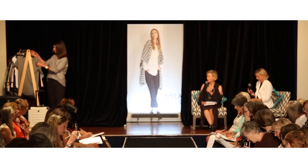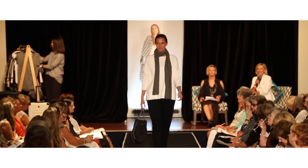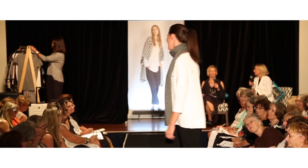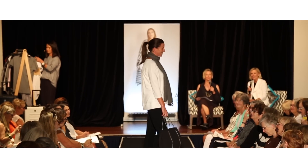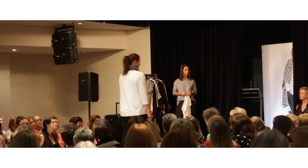All right, time to meet Mel. Mel's rocking the black and white look — and by the way, Mel's getting married! This is her wedding dress, funnily enough.